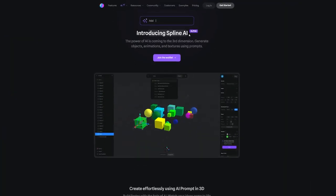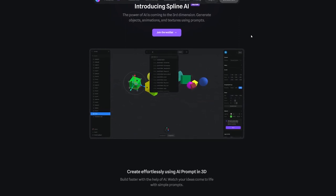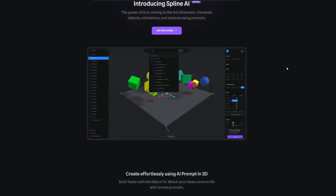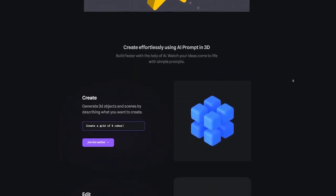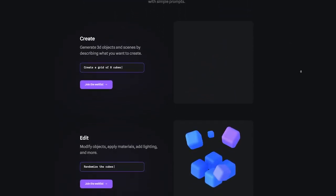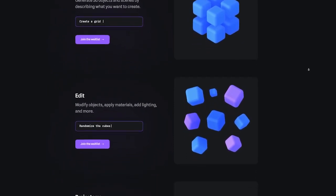Next up there's Spline. Imagine taking your words and making them 3D — grass, cars, people, whatever you can think of. You can even play with colors and arrange them however you want. If you're into games or love creating cool 3D images, you should definitely try Spline. It's like typing yourself into a whole 3D universe.